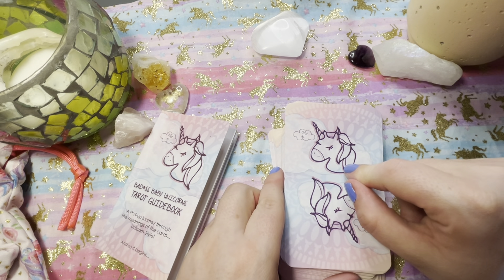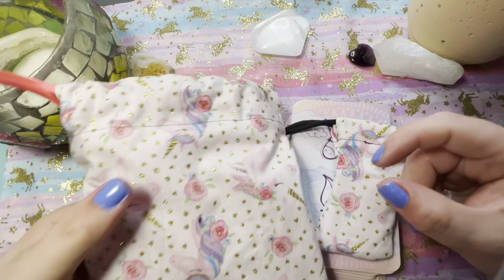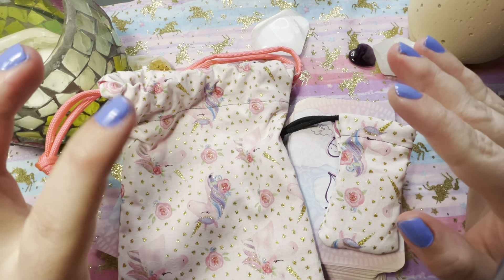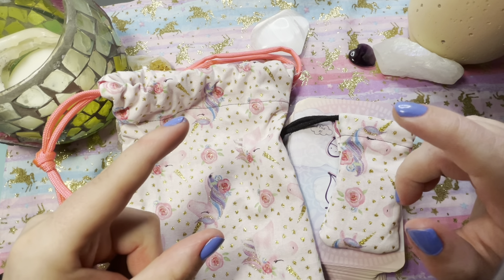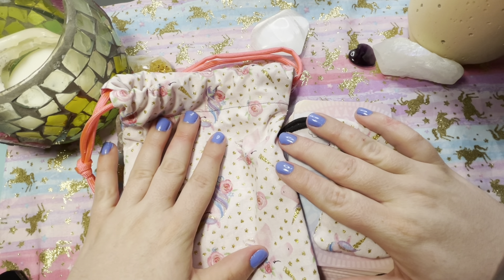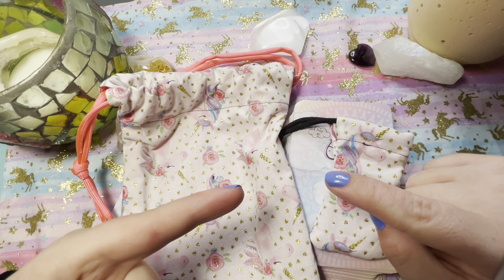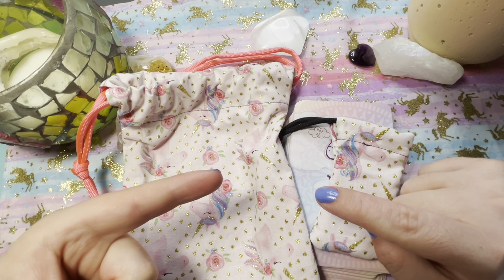I'm totally absolutely loving this deck and my tarot cloth matches perfectly. So that's the Badass Baby Unicorn Tarot Deck Second Edition from Kickstarter, with all the goodies, my own homemade pendulum bag and deck bag. If you'd like to see more, don't forget to subscribe, hit the notification bell, and give me some likes. You can look me up on social media on Instagram at TarotNatPlans — T-A-R-O-T-N-A-T-P-L-A-N-S — where I post about videos and cool tarot photos every day or every second to third day.